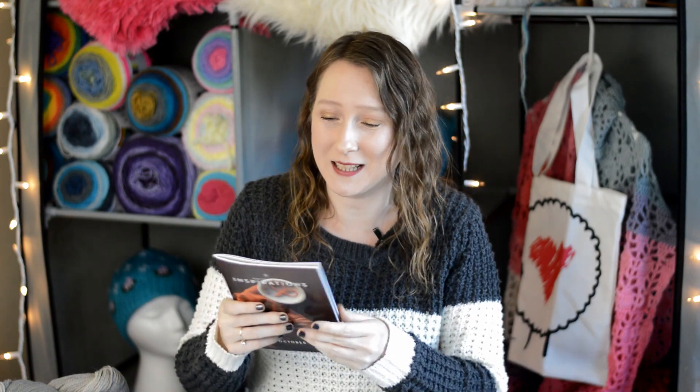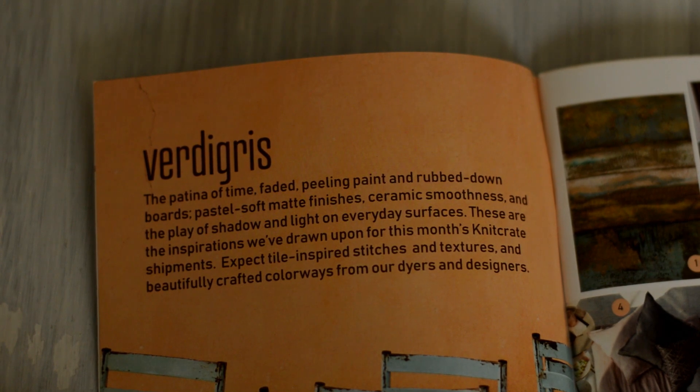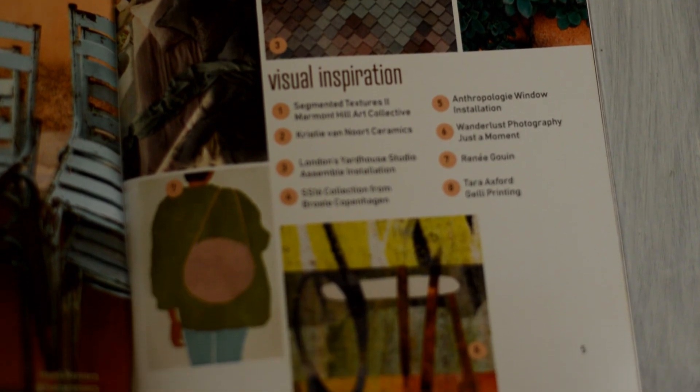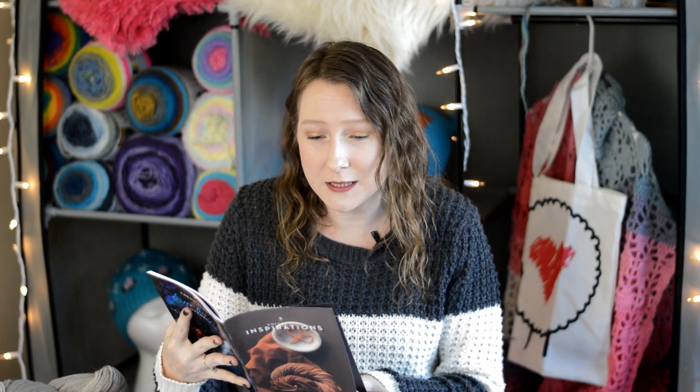This magazine is very heavy. The inspiration for the October Knit Crate is the patina of time — faded peeling paint and rubbed down boards, pastel soft matte finishes, ceramic smoothness, and the play of shadow and light on everyday surfaces. These are the inspirations drawn upon for this month's Knit Crate shipments. Expect tile-inspired stitches and textures and beautifully crafted colorways. And the theme is called Verdigris — I'll put it up on the screen for you to see.